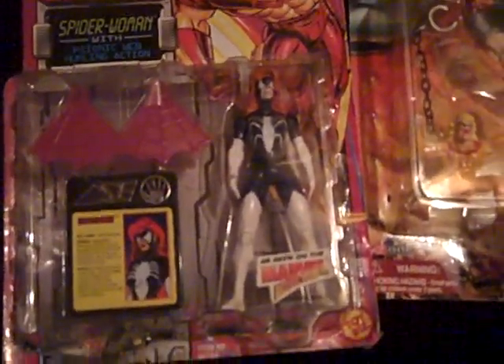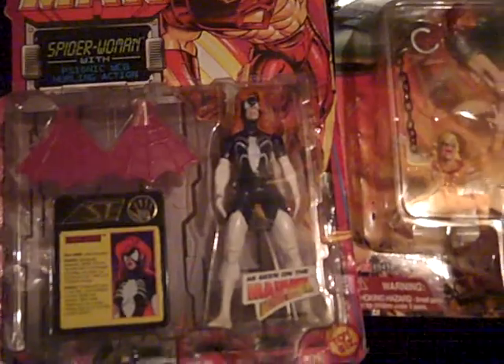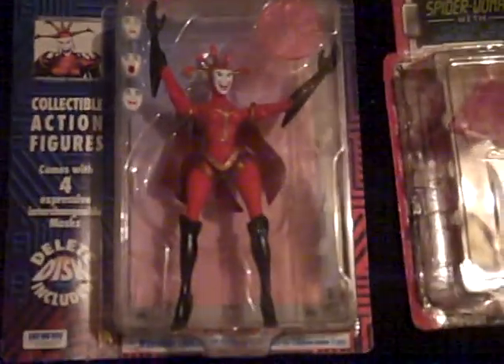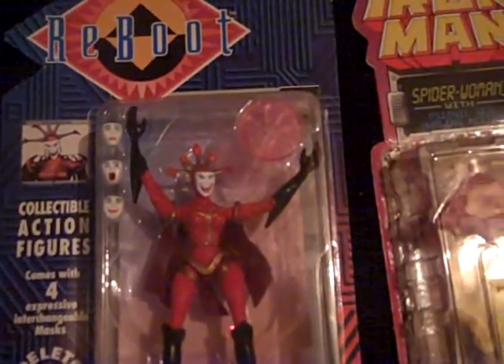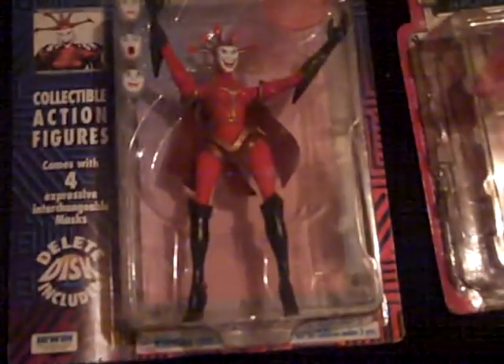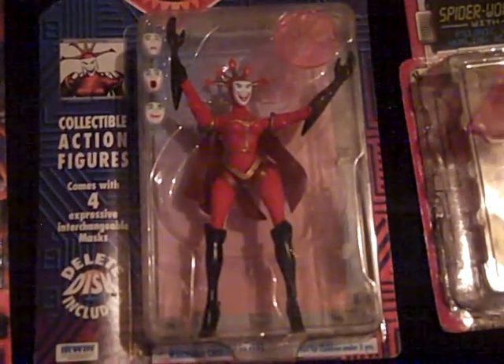That's a really nice piece, I think. Another Iron Man series — this is Spider-Woman with the web hurling action, still in the pack. Reboot — her name is Hexadecimal. I have no idea guys, I don't know nothing about these. Collectible faction figures, comes with four interchangeable masks — you can change the face.